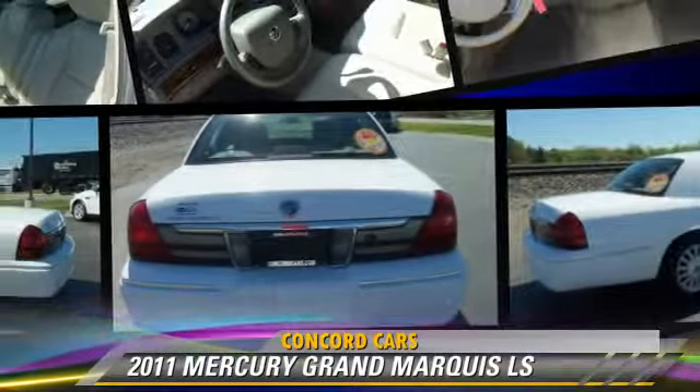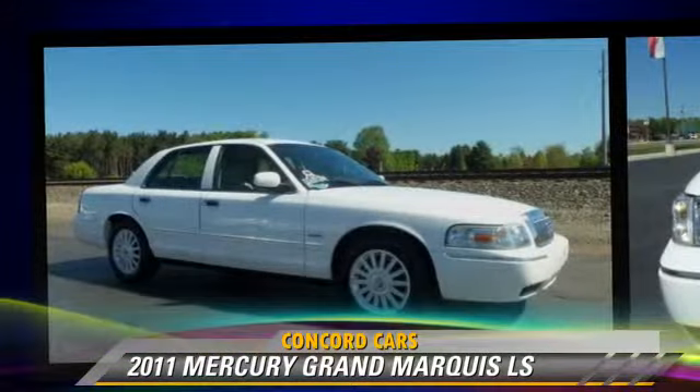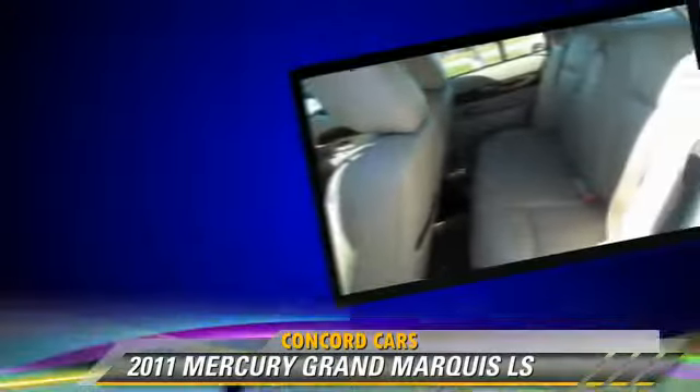The 2011 Mercury Grand Marquis LS, with an automatic transmission. This vehicle, with fewer than 35,000 miles on the odometer, is well equipped.